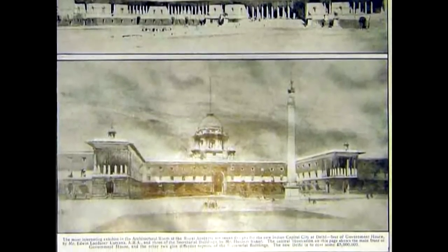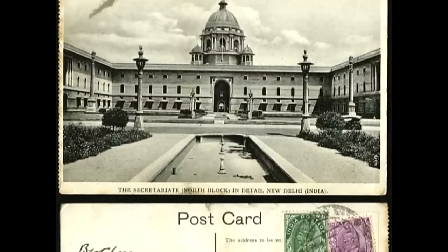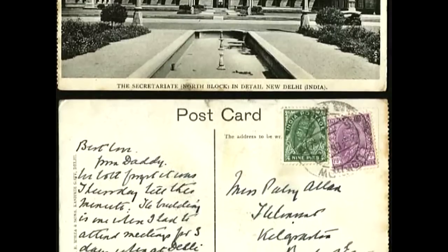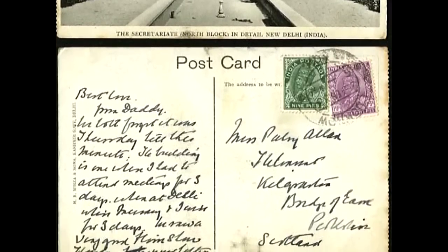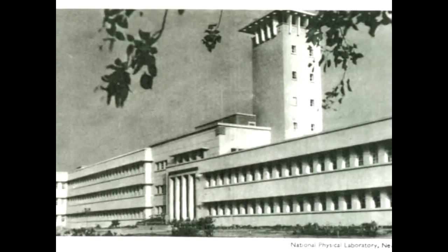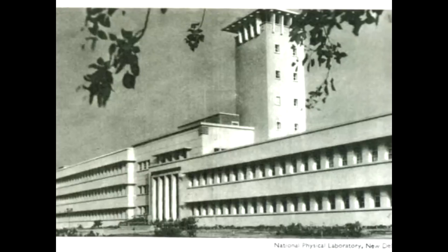Let's take a look at some of the buildings of New Delhi. This early postcard, maybe from 1931, celebrates the secretariat building that had been constructed. Here's an early picture postcard of the National Physical Laboratory.